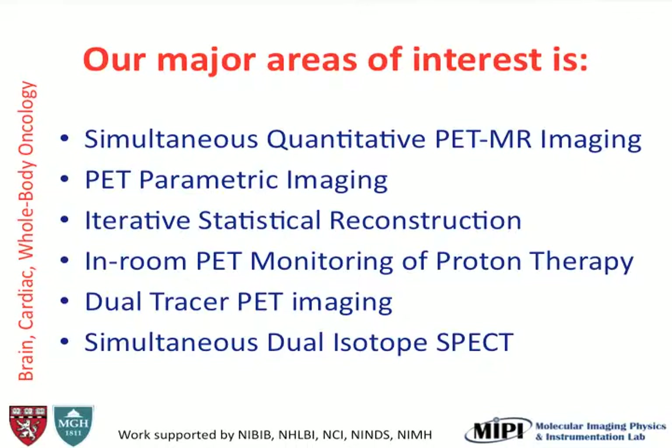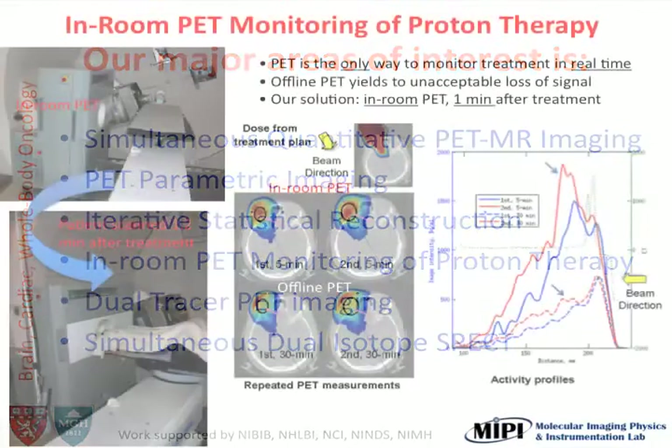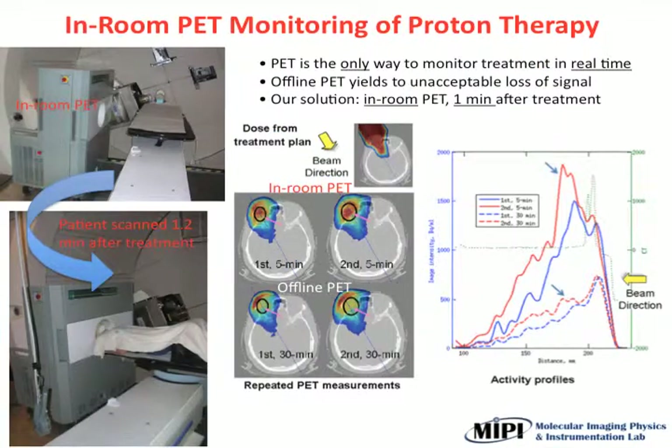Here are three examples. The first one is using PET for monitoring therapy. The idea is that when you're treating patients with proton therapy, you generate — by proton-neutron interactions — radioactivity without injecting the patient. That's the nice thing: you don't inject anything and you can image the patient. The problem is two minutes later you have not much signal left, so you need to bring the PET scanner to the therapy room, and that's what we did.